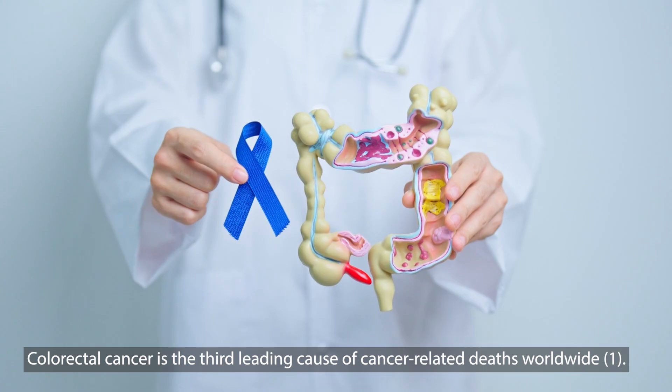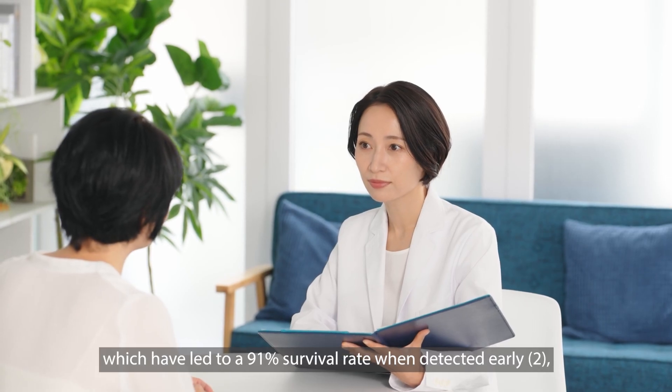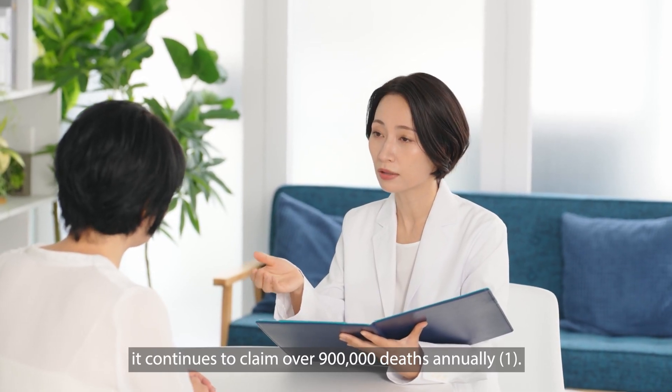Colorectal cancer is the third leading cause of cancer-related deaths worldwide. Despite significant advancements in its management, which have led to a 91% survival rate when detected early, it continues to claim over 900,000 deaths annually.